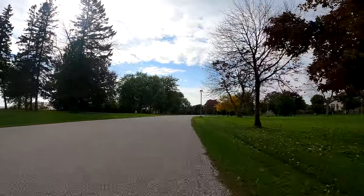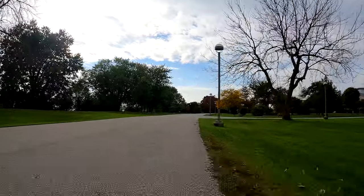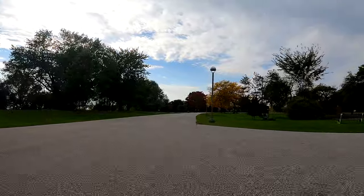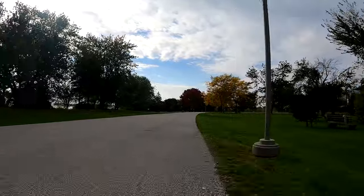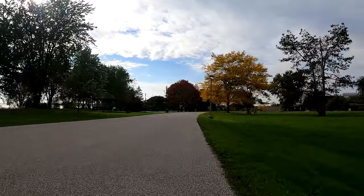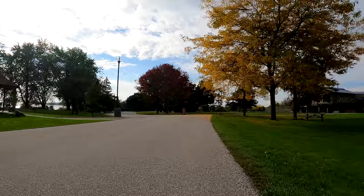This video is being filmed on the Sunday of the Thanksgiving weekend here in Canada. In Canada we celebrate our Thanksgiving earlier than they do in the country to the south of us, because it gets colder here earlier.